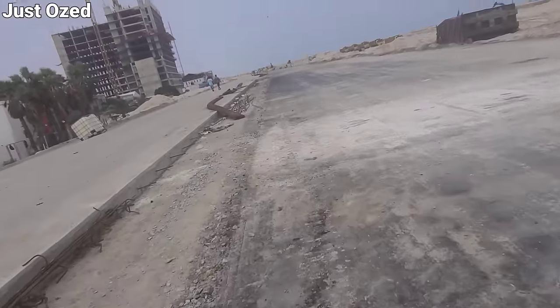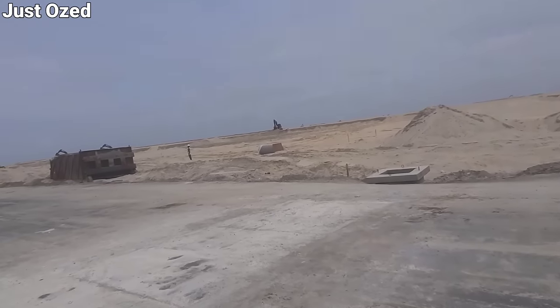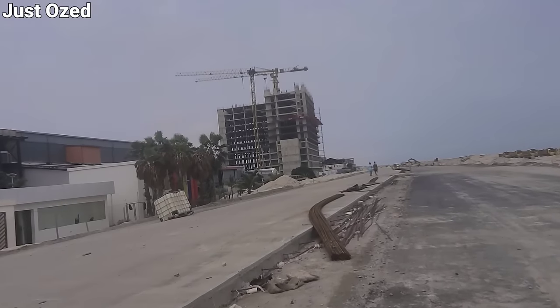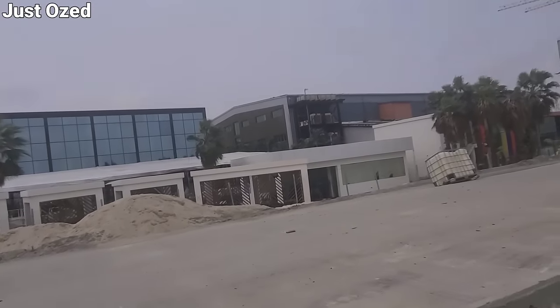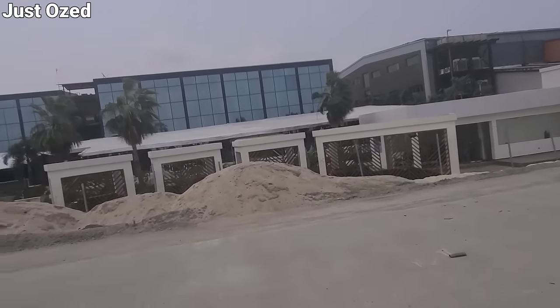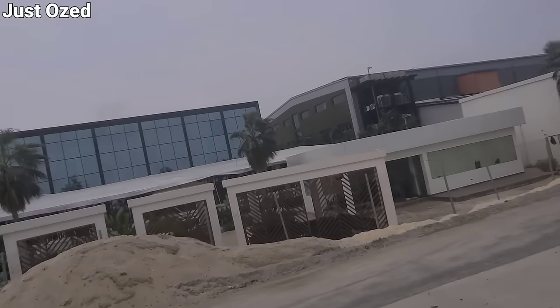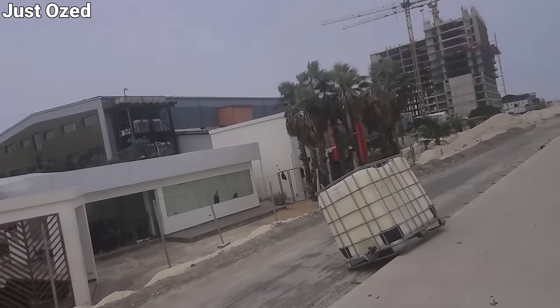Up there is the Marawa area. This is the Eco Atlantic. As you can see, this is the famous Landmark Beach — this is what is left of Landmark Beach. And up there, that's the Eco Atlantic.